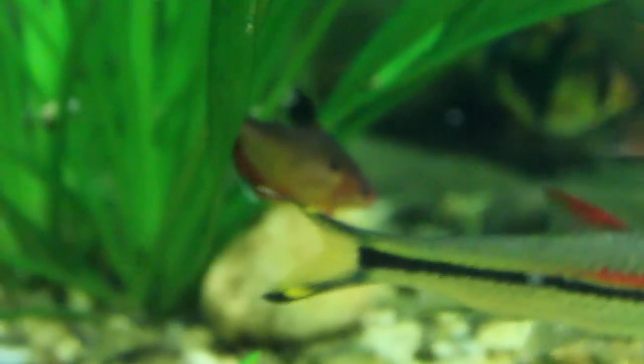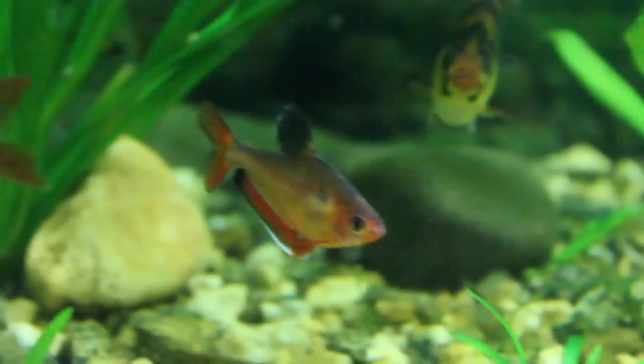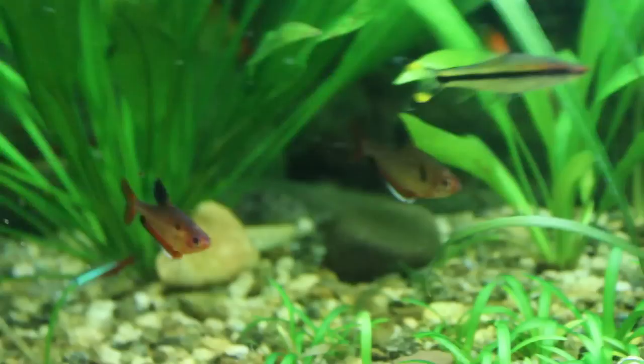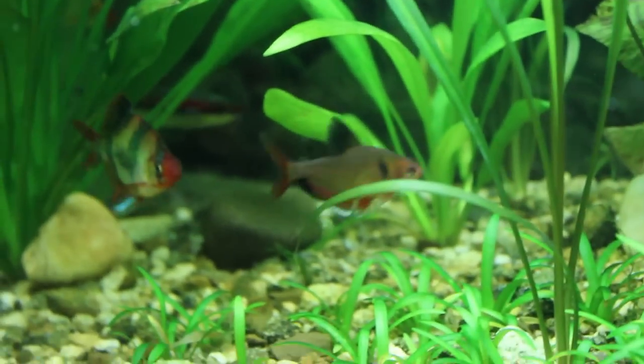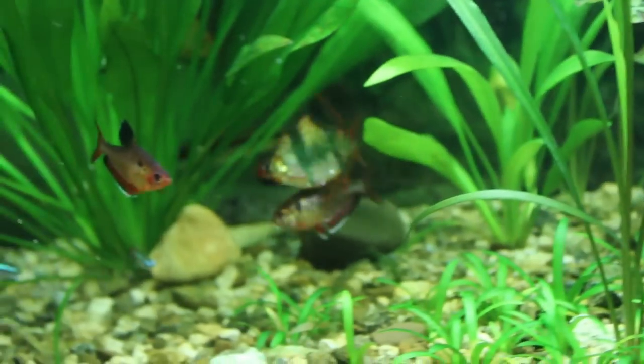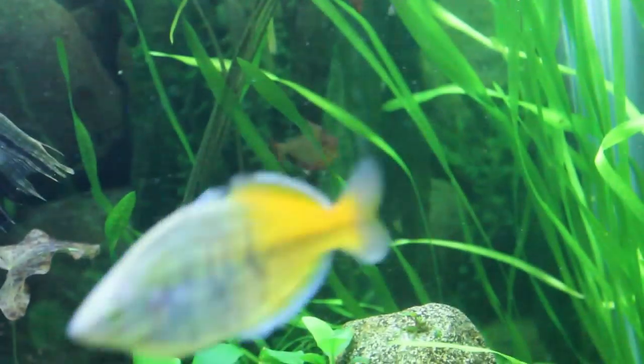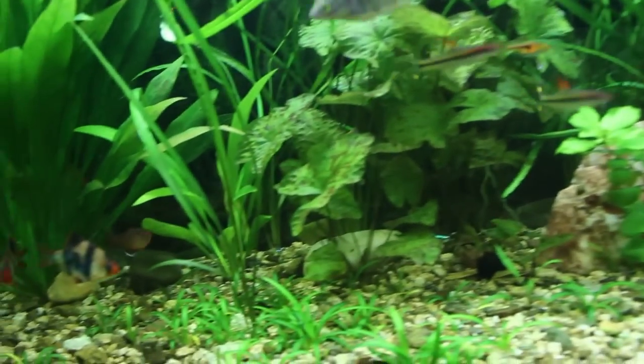First off, they are Tetras, so you know all Tetras do best in schools. Now one thing I do notice — you have different types of Tetra. You have your Neon Tetras that stick together. I find that these guys don't really stay together as much as other Tetras. Maybe that's just with me, but mine really do their own thing. I have these two over here, I have one back there, and they don't really stick together like other Tetras — they really are separated.